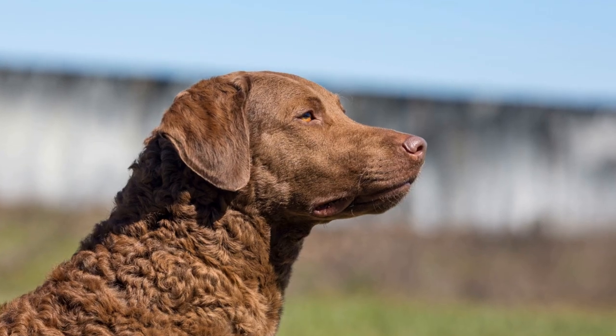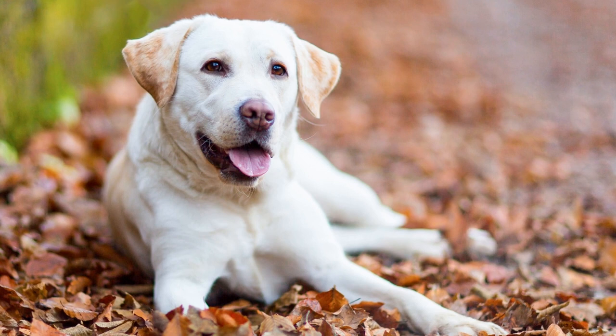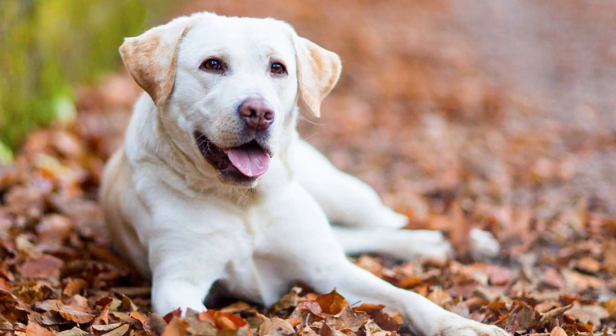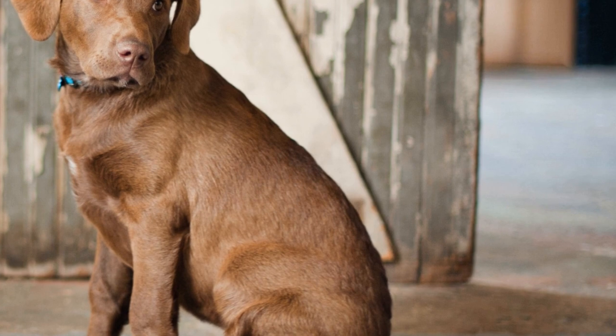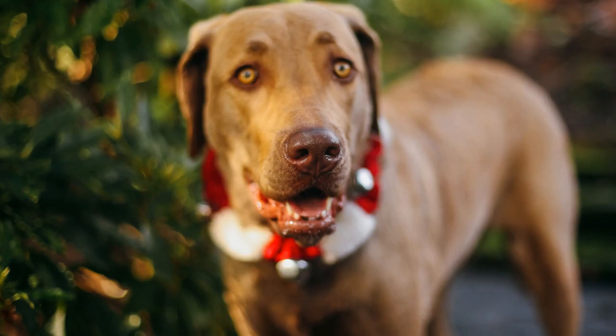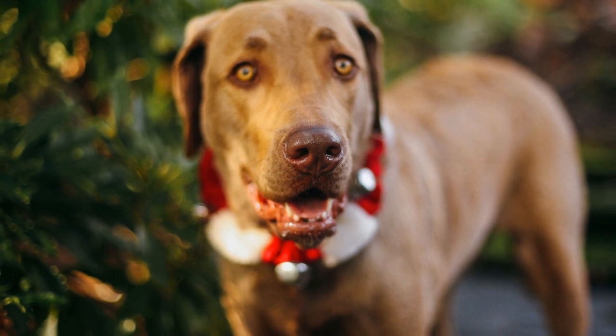Second, bathing your Chesapeake Bay Retriever regularly not only keeps them clean, but can also help control shedding. Use a quality dog shampoo and conditioner that suits their skin type to help keep their coat healthy and reduce excessive shedding. However, be careful not to overbathe them, as it can strip their coat of its natural oils, leading to dry skin and more shedding.